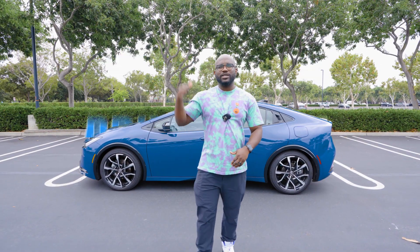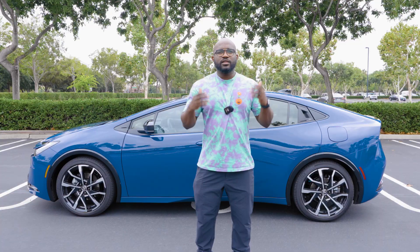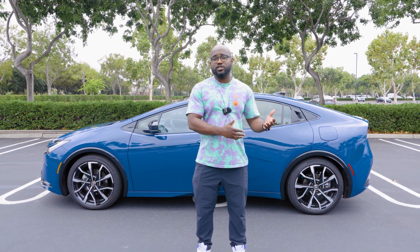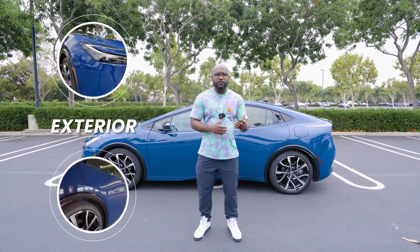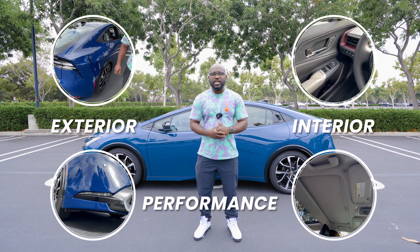The 2023 Prius Prime is a shining example of Toyota's commitment to eco-friendly mobility. This plug-in hybrid continues to dominate the hybrid segment, boasting a myriad of improvements over its predecessors, such as increased power, electric range, and overall styling, just to name a few. In today's review, I'm going to delve into the exterior features, the interior features, performance specs, and then we're going to take it for a spin.